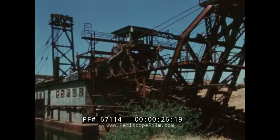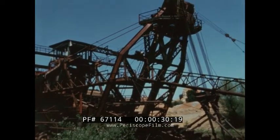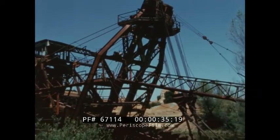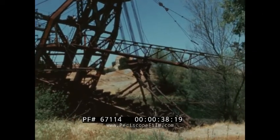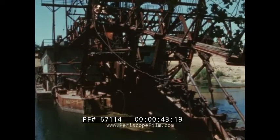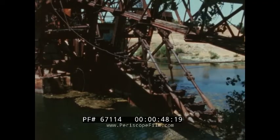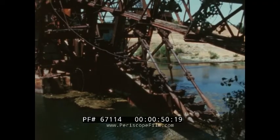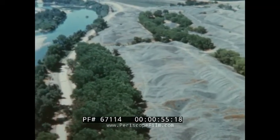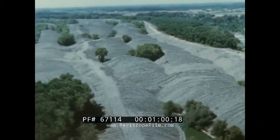Long before World War Two, machines like this huge dredge turned California inside out in man's insatiable search for gold. Each dredge clawed a steady diet of earth into its separators, sifted out tiny nuggets of gold, then spewed out tons and tons of worthless cobbles. In the process, the gold dredges covered countless square miles of rolling green countryside with ugly, useless mounds of mine tailings.